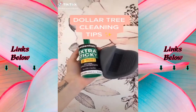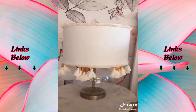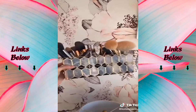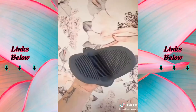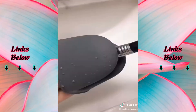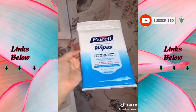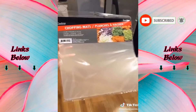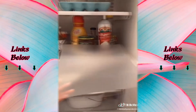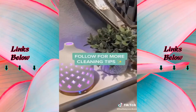Dollar Tree cleaning tips you need to know. Get this extra sticky lint roller to clean your lampshades. Cleaning makeup brushes might be one of the worst tasks in the world, but get this silicone pot holder and it makes your life a lot easier. Always keep these hand sanitizing wipes in your car. Get these chopping mats for the inside of your fridge to make cleaning easier — if anything spills they're easy to take out and wipe off.